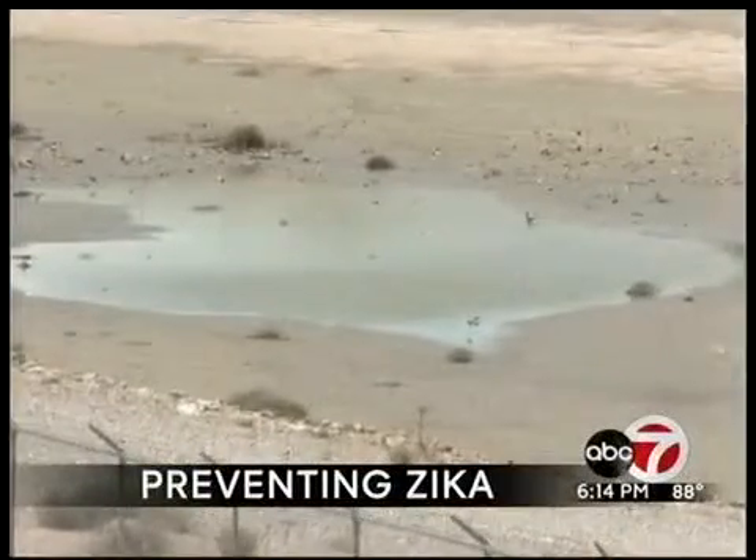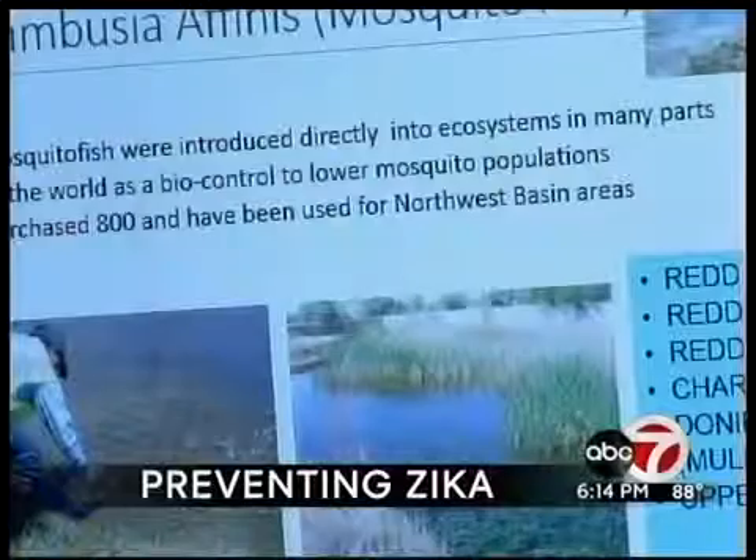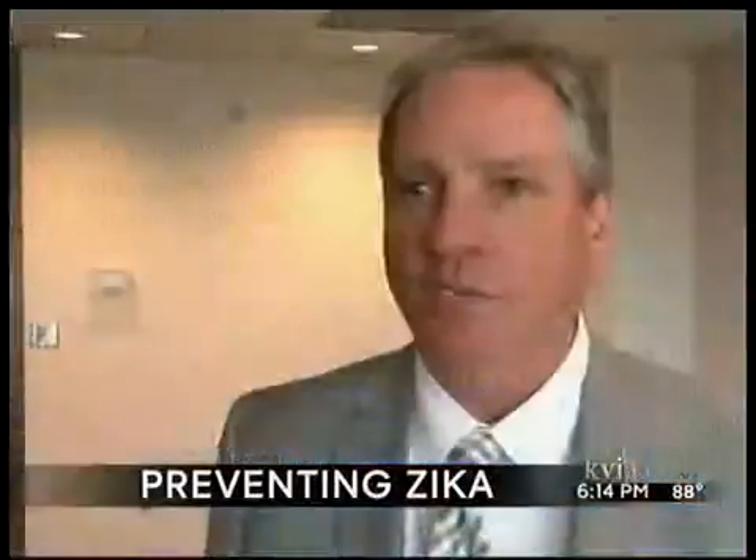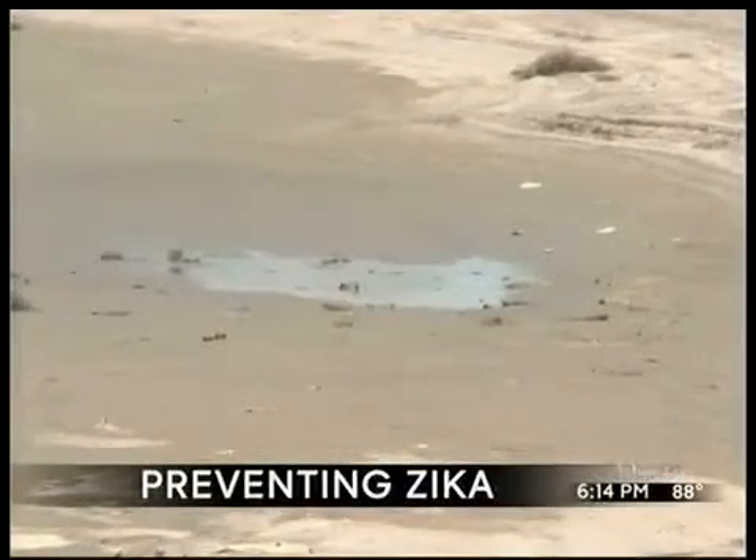Ponds that stay wet because of the water table are being treated with mosquito fish that live off mosquito larva. We're also using some commercially available larvicide, which is actually a biological treatment — a bacteria that actually attacks the larva. The larva eats it and then it eats the larva back.